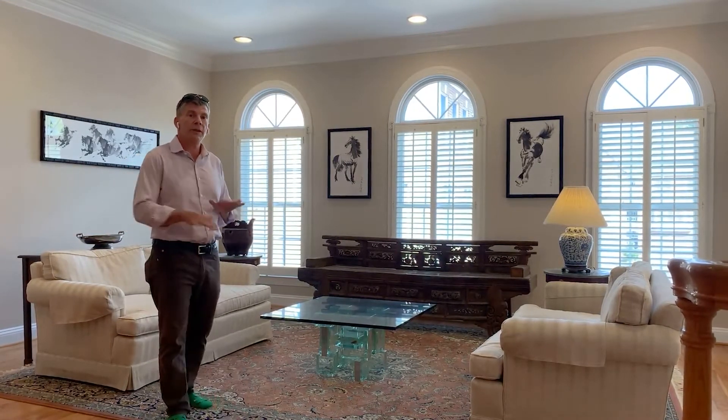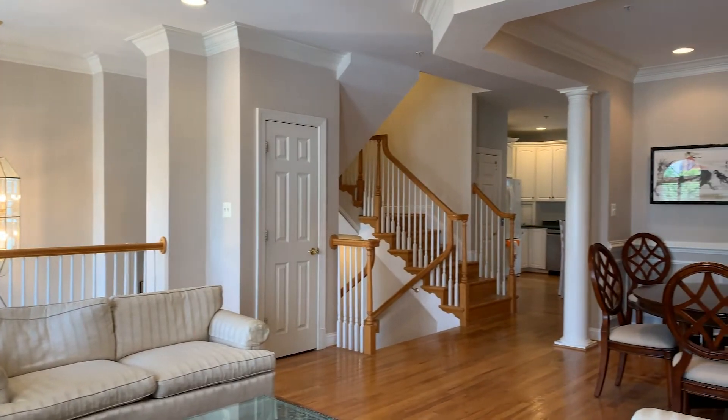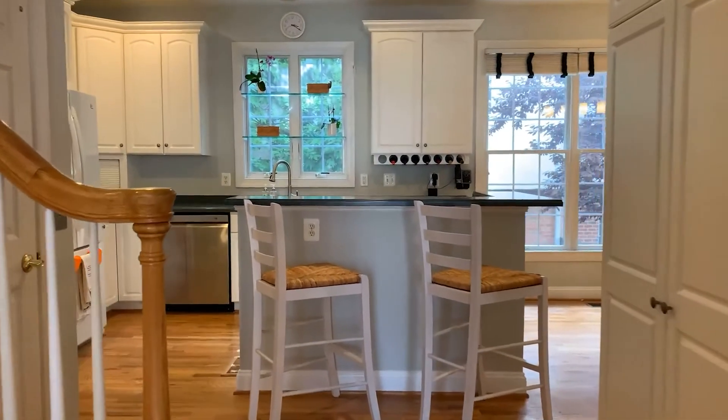I'm standing on the main living level. The home has hardwoods throughout. On this level, we have a nice open floor plan with a formal dining room, living area, and an eat-in kitchen with a breakfast area or sitting area. We also have a powder room, and of course the elevator comes to this level as it does to all five levels.